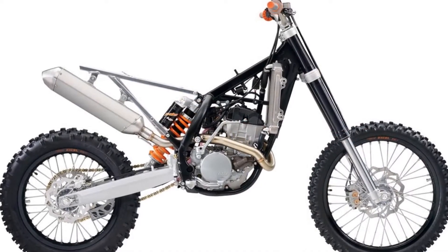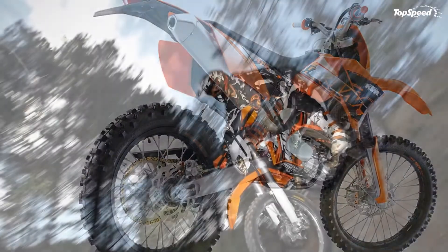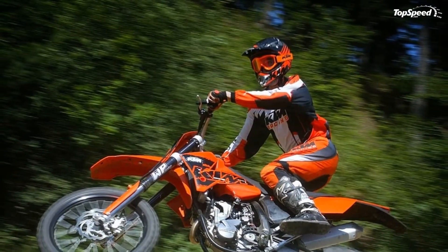Thanks to the user setting tool from the power parts range, the EFI mapping on the KTM 250 EXCF 2013 can be changed and individually tuned from a laptop. This guarantees maximum performance at all times.